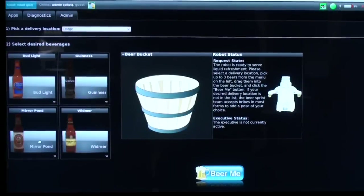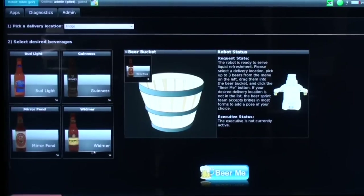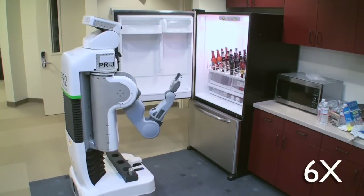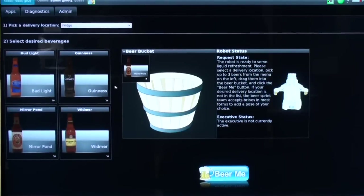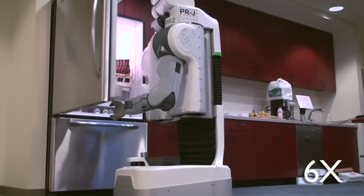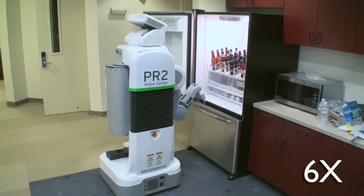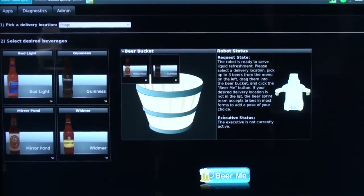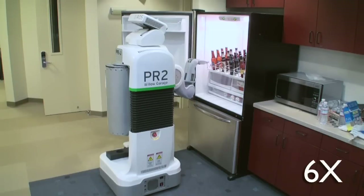We built a web interface that has a menu of a number of different beers that you can select from. Once you select the beer of your choice, you can place it in the beer bucket, and then select a location of your choice for the robot to drive to. Once those two things are completed, you simply click the big Beer Me button, and the robot comes to you to deliver your beer.